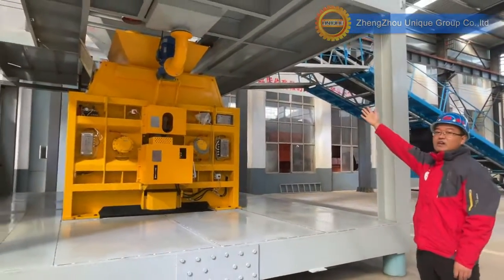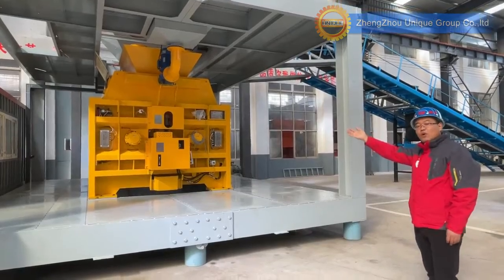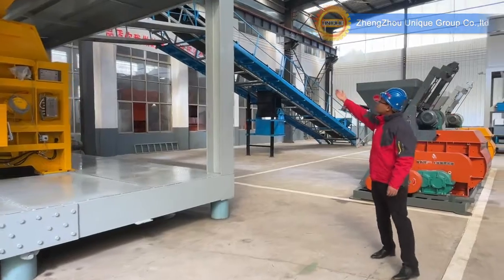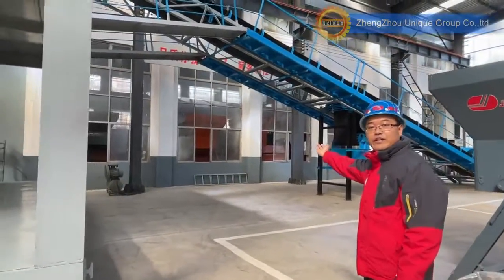Above the mixer is the weighing hopper — the weighing hopper for the cement, water, and fly ash. And this is a belt conveyor.